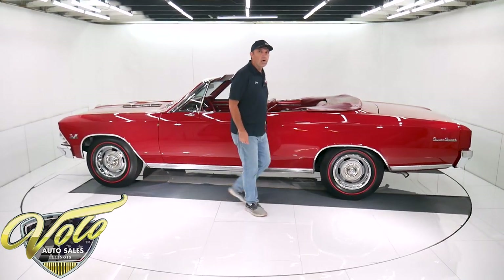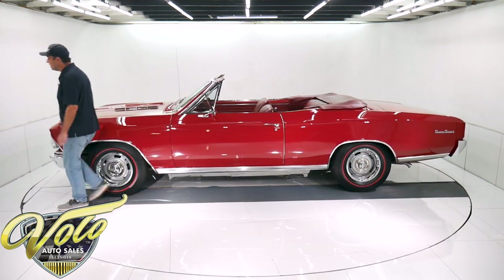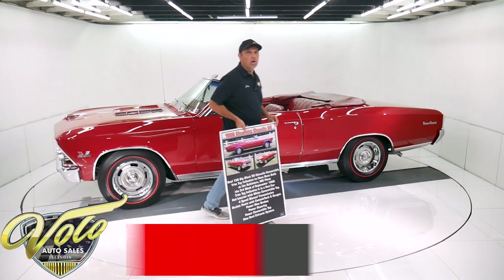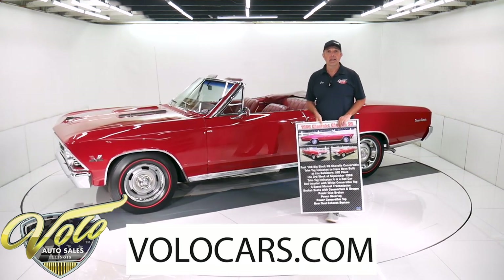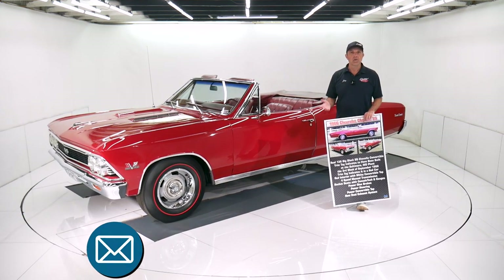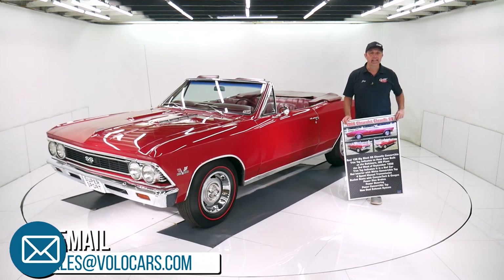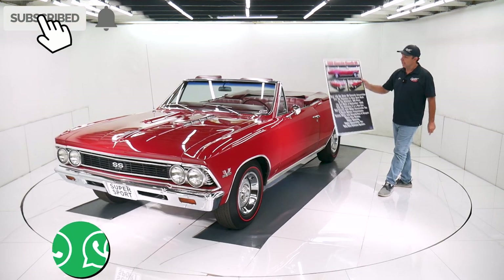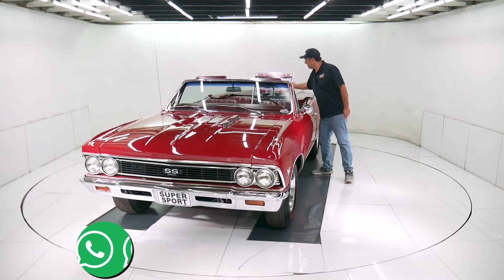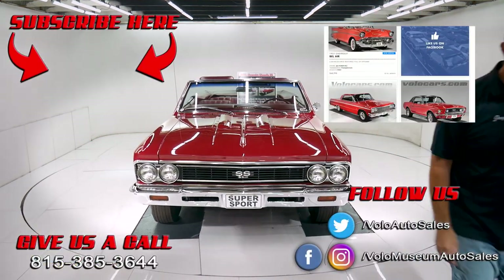Go to volocars.com. Plenty of ways to contact the salesman — if you have specific questions or concerns, they will help you with that. They will also help get this delivered to your driveway and get you financed as well. If you enjoyed the video, subscribe to our YouTube channel and click on the bell icon so you're notified as new ones are posted. It's ready to go — take it straight to a car show. You don't even have to make a sign for it. Thanks for watching.